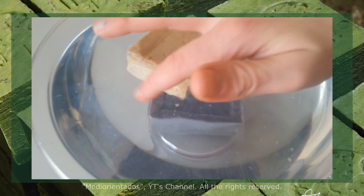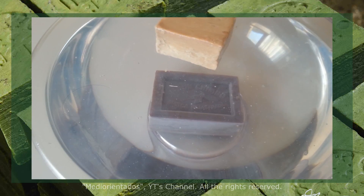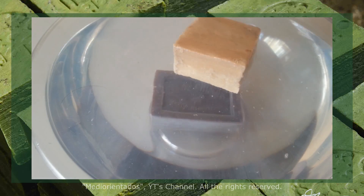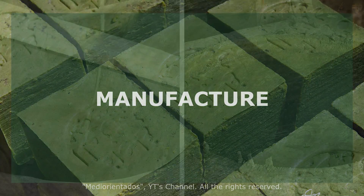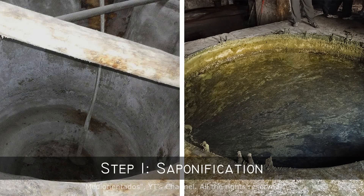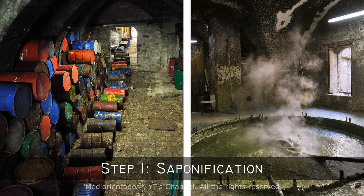We can also immerse it in water, as we see on the screen. Soap floats in water due to vegetable fatty acids. Let's talk about its manufacture. In the first step, olive oil and sodium hydroxide are mixed in a tank that can contain up to 10 tons of raw materials, forming a paste of soap that is cooked at 80 degrees Celsius for several days. In the process, glycerin is obtained as a byproduct.